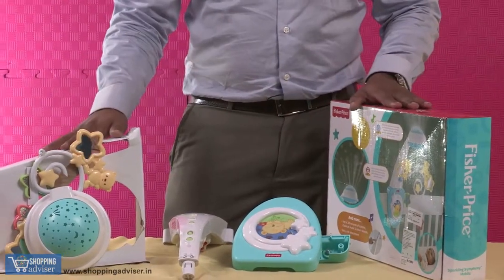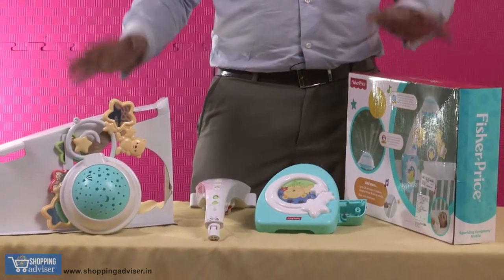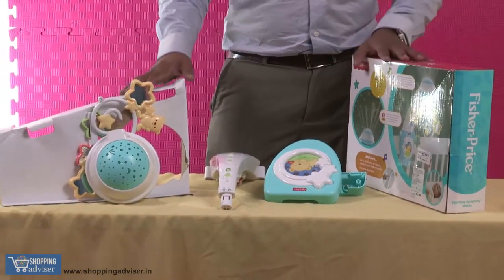So a very good product to be fitted on the crib to help your baby sleep and enjoy with the music and the projection. Thank you.